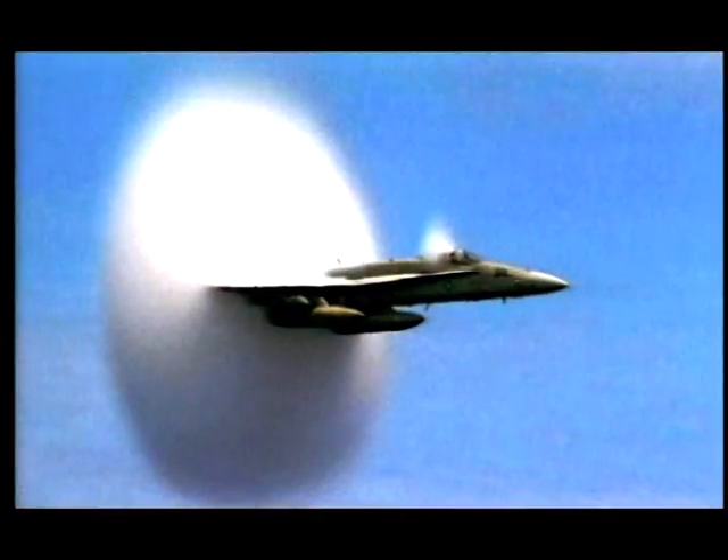In fact, what you hear are two booms, closely separated in time — boom, boom — and you could visualize it as two rifle cracks or as two claps of thunder, closely spaced in time. What is the speed of sound and how do you measure the speed of sound?